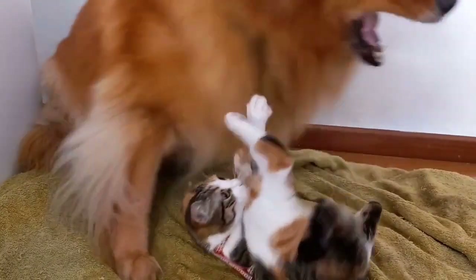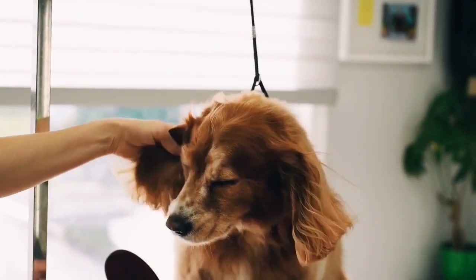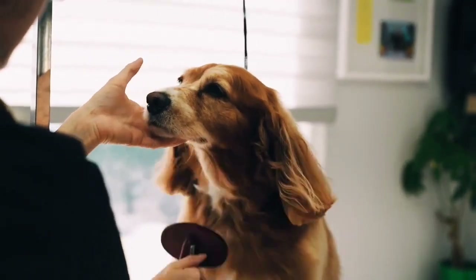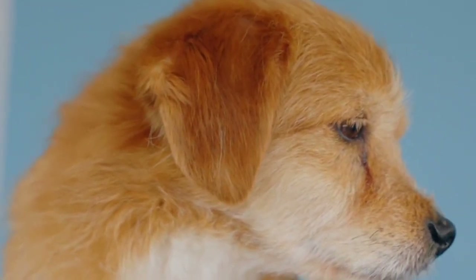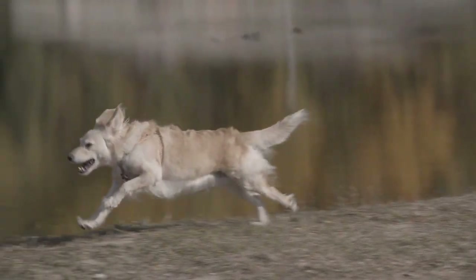They enjoy obedience and other competitive events, and have an endearing love of life when not at work. The Golden Retriever is a sturdy, muscular dog of medium size, famous for the dense, lustrous coat of gold that gives the breed its name. The broad head, with its friendly and intelligent eyes, short ears, and straight muzzle, is a breed hallmark.